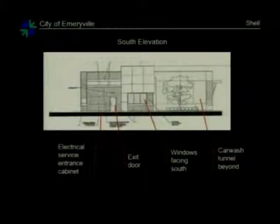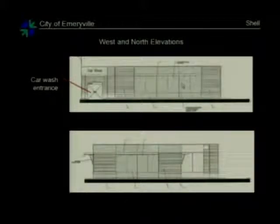Looking at the south elevation facing Powell, this is the store here and this is the car wash tunnel beyond. There's an exit door and windows facing onto Powell. This dotted line is an electrical service cabinet. And then the two elevations facing to the west and to the north. This is the car wash driveway crossing in front of this building.